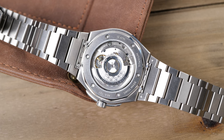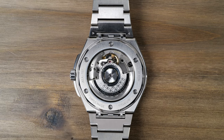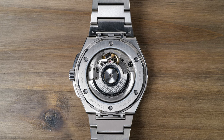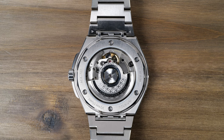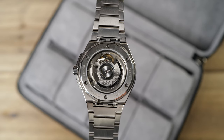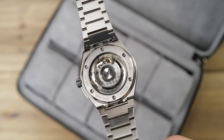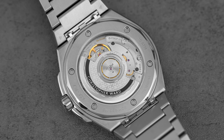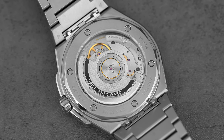The watch is able to be so slim because it runs on a Sellita SW300 automatic movement. Though not in-house, the movement is a workhorse and is just 3.6mm thick, while an SW200 or ETA 2824 are 4.6mm thick. The movement is COSC certified, has 25 jewels, a 56-hour power reserve, and vibrates at 28,800 beats per hour, or 4 hertz. It's a great movement and what I would expect to power a watch of this caliber.